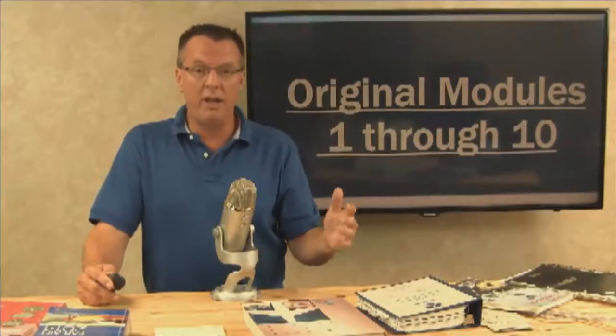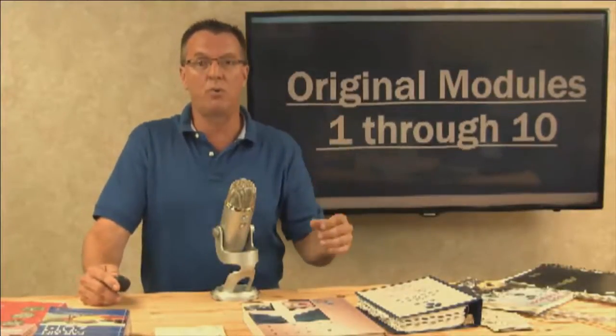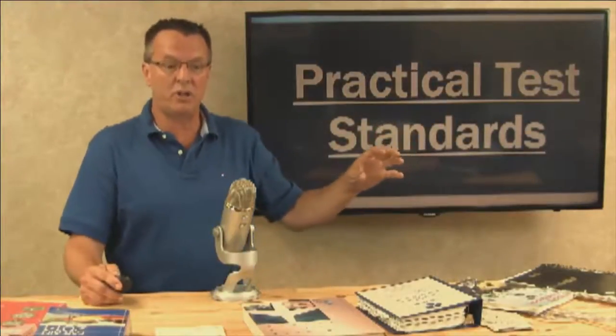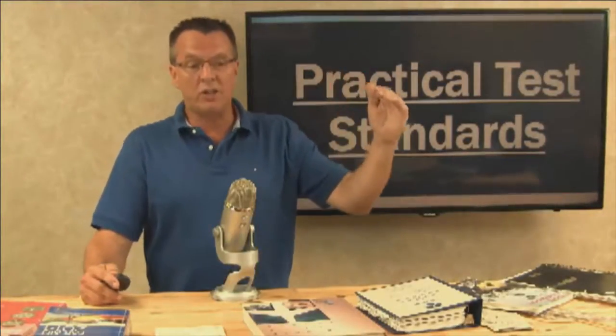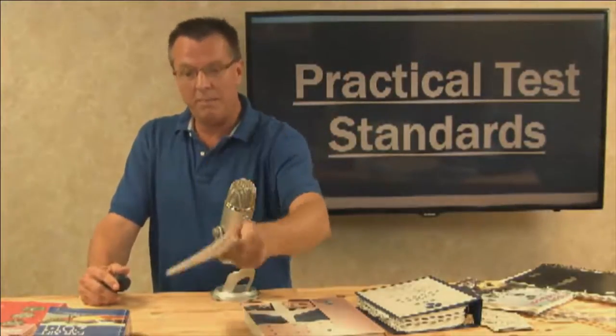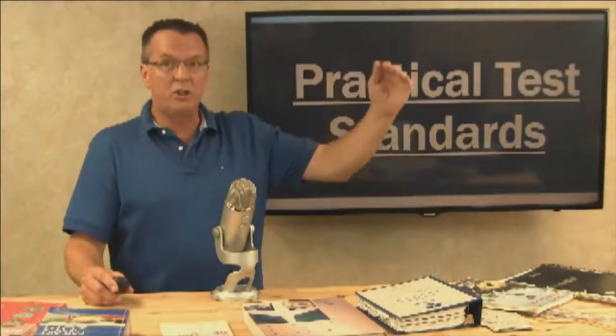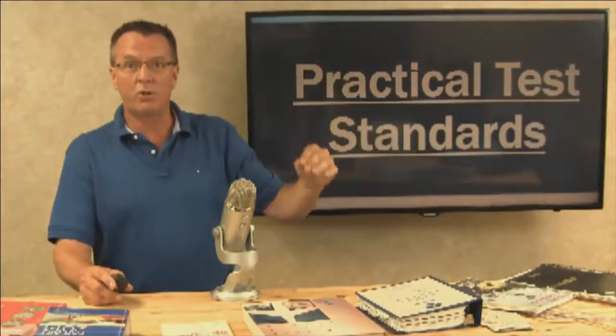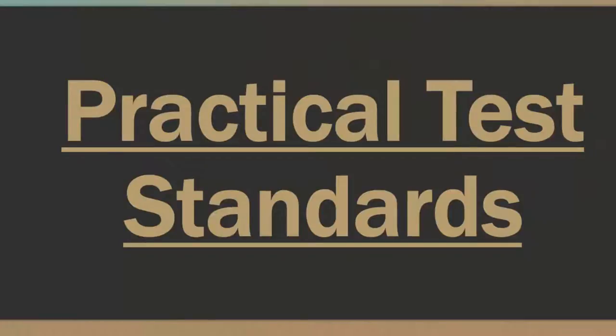Over time, some people said they'd like something more structured. So we then built the practical test standards section, also underneath the checkride tab. The practical test standards goes through the FAA PTS step-by-step. For those of you wanting something more structured, you can work through the practical test standards. There's a new welcome video on that section to help explain how that works in more detail.